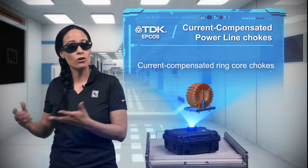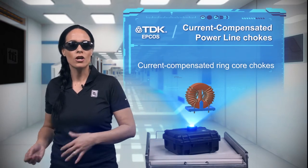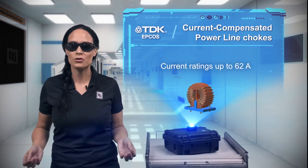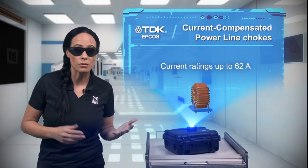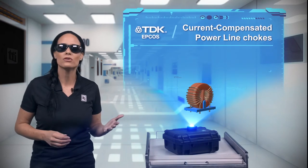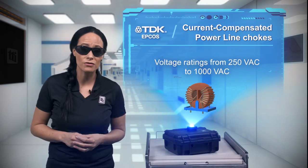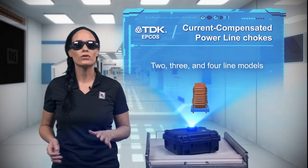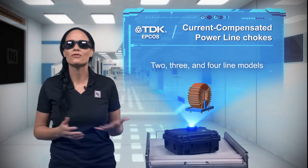EPCOS offers a wide range of current compensated power line chokes using a closed core topology to address all your common mode filtering needs. Chokes range from compact, low current models to larger models capable of handling up to 62 amps. Voltage ratings range from 250 to 1000 volts AC, and chokes are available with two to four lines to address different supplies.